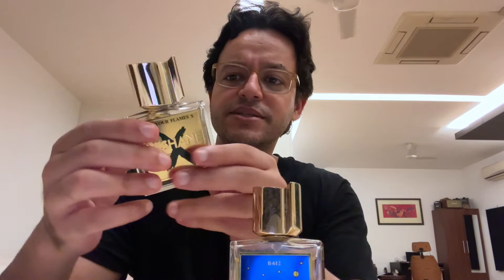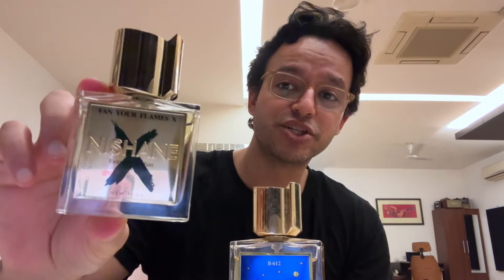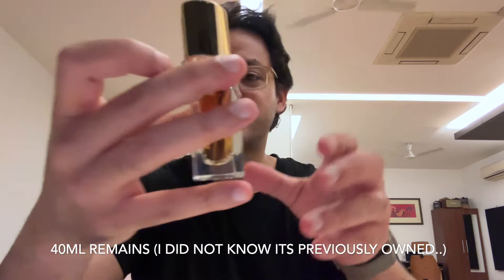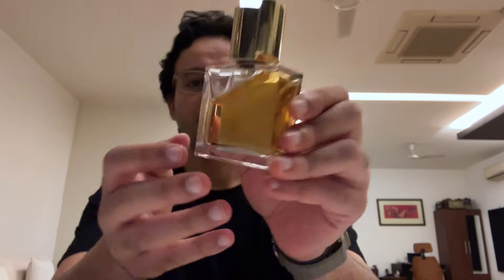This is B612 by Nishane, and it says 'Leon' on the top. This is what a 50ml looks like. This is Fan Your Flames X — this is my third Nishane, and I just got this earlier this month in August. This is Nishane B612, and it's a partial, meaning it's a used fragrance. Somebody got it, did not like it, and wanted to sell it. So it's 40ml — the full bottle is 50ml, so about 20ml has been used.